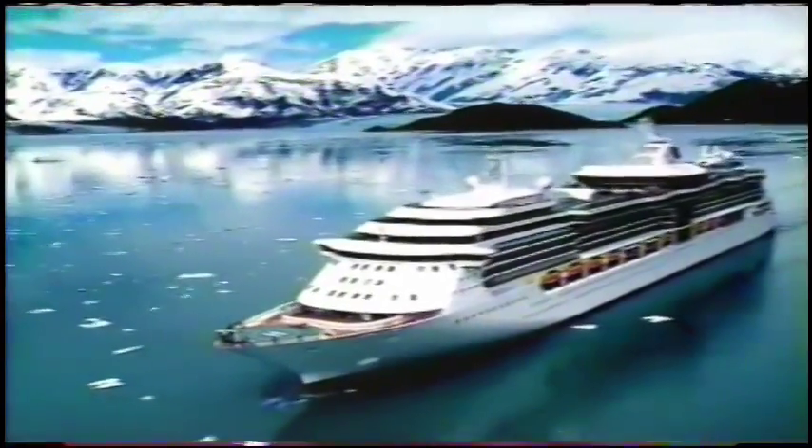From the wide Alaskan vistas to the toasty tropics, this floating fun park is full of surprises. Coming up, passengers heed the call of the wild and hold on for the ride of their life. Then we'll find out what it takes to power up this 90,000-ton wonder, and later we'll ride the rails deep into the heart of Alaska's interior.